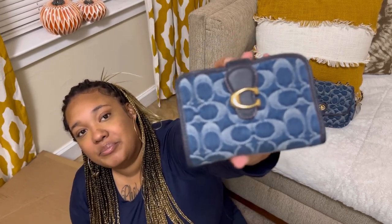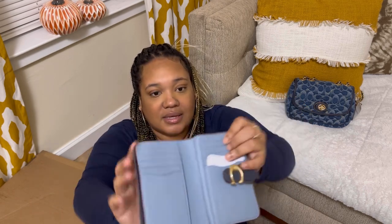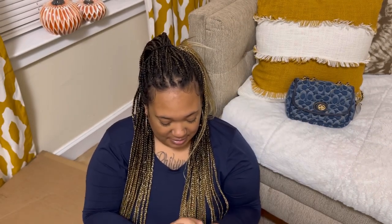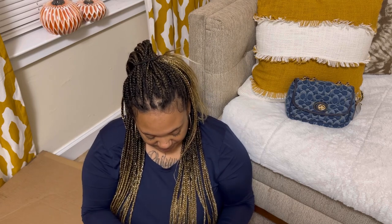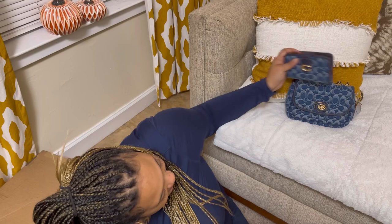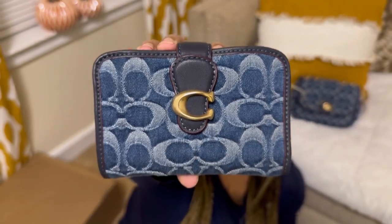I'm gonna put everything in the description box because I cannot remember the name — I think it's the Tabby wallet. It's got one, two, three, four — eight card slots, and then a place to put the bills, and it's got a zip. It reminds me of the medium corner zip wallet that I got from my Coach outlet actually. I'm trying to go a little bit slower because in the last video I feel like I was snatching it back way too fast.